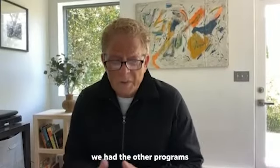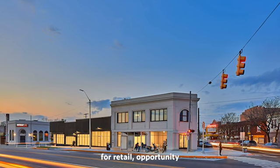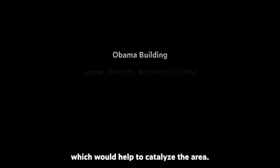In addition to that, we had other programs embedded in the project: opportunities for retail, opportunity for other programs throughout the neighborhood, which would help to catalyze the area.